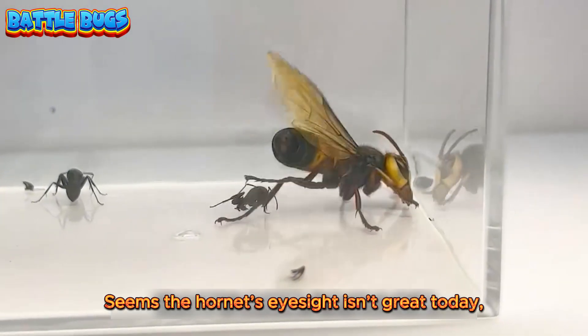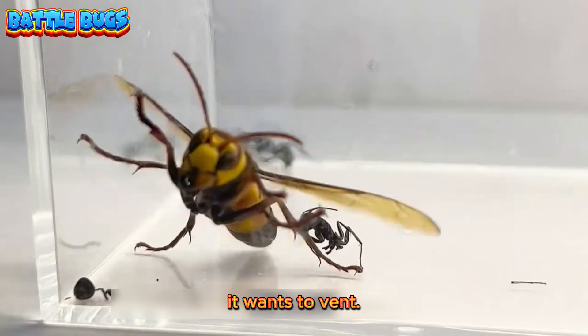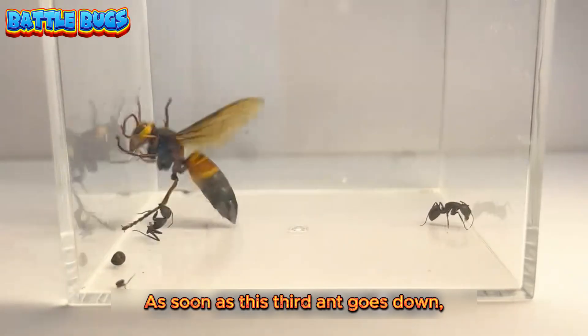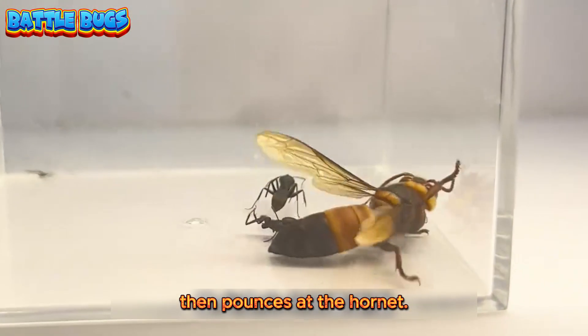Seems the hornet's eyesight isn't great today, and mine isn't much better either. Dealing with these little cuties every day — it wants to vent. Let's drop in one more acrobat ant. As soon as this third ant goes down, it circles the wall twice, then pounces at the hornet.